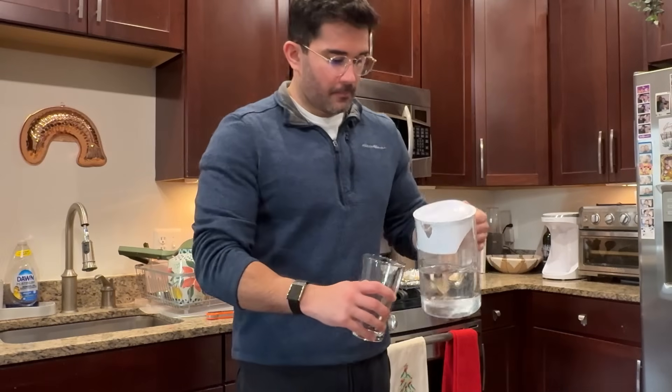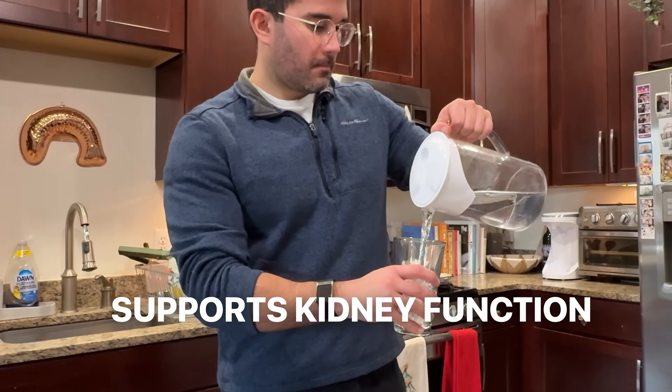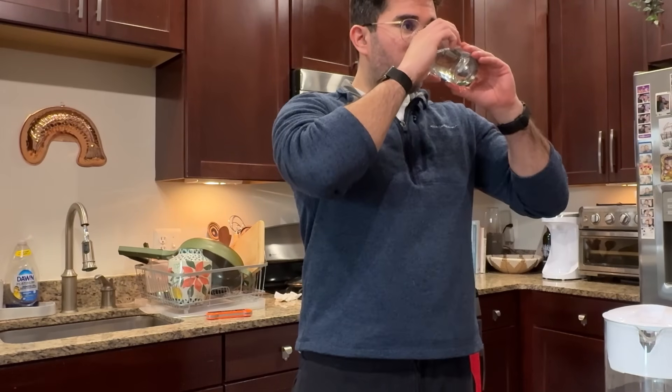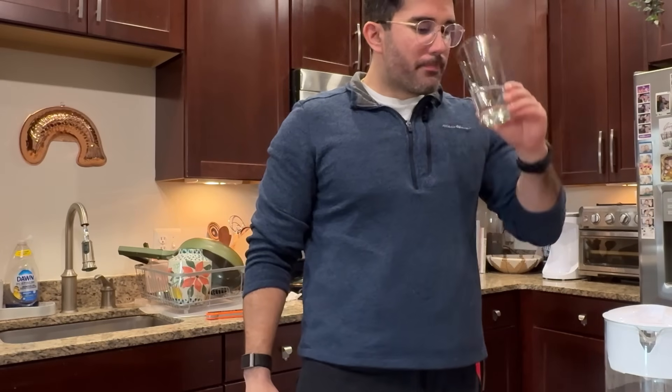Staying well hydrated helps maintain normal blood volume, supports kidney function, and prevents unnecessary concentration of glucose in the bloodstream. Aim for steady hydration throughout the day, not chugging fluids all at once at night.